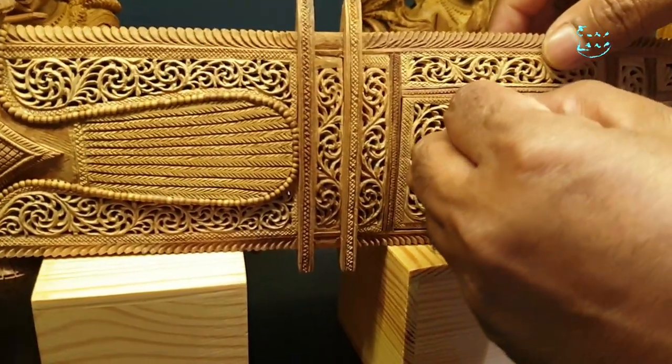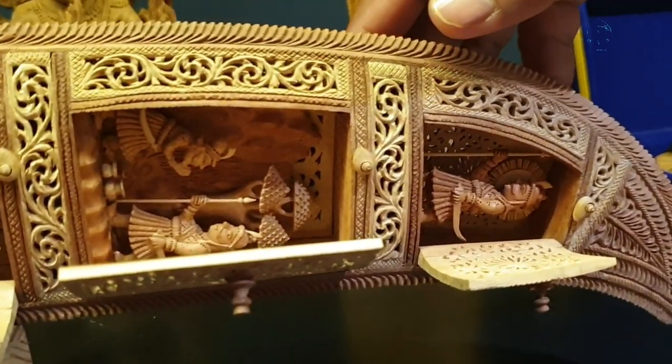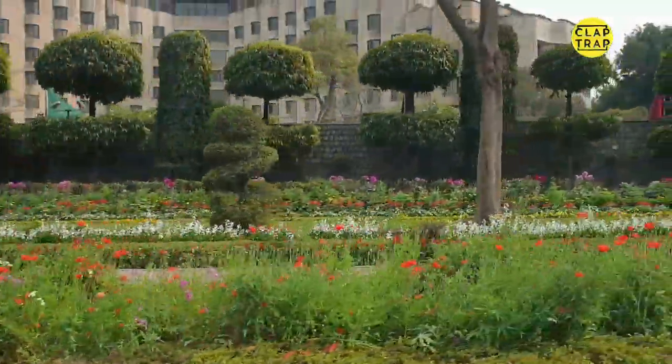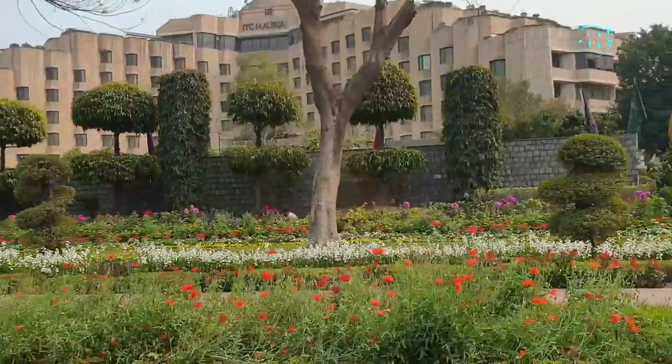I fell in love all the more when he started opening these little windows, and every window again had a story narration. There is a line, there is a story narration in every single window. And there are amazing pieces. This is all we could shoot because photography, as we all know, is not allowed in such places. Somehow I was the privileged one to shoot this.